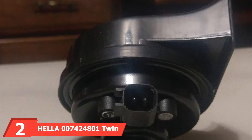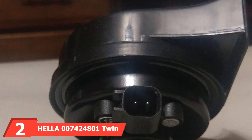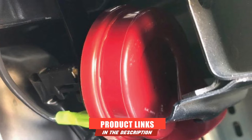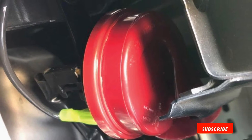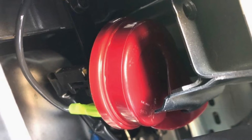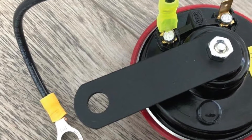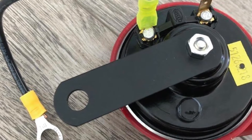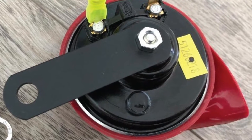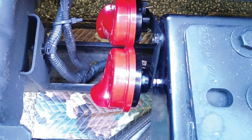Moving on to number 2, we have the Hela 7424801 Twin Trumpet High/Low Tone 12V Horn Kit. Another option from Hela is their Twin Trumpet Horn Kit, which is very similar to the above listing except for the most important factor: the sound the horn produces. They seem to grab people's attention rather quickly. This twin trumpet horn kit supplies you with both a high and low tone trumpet, and the two horns blend well to produce a pretty loud sound.